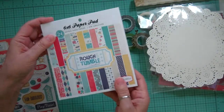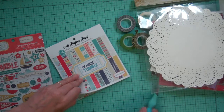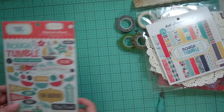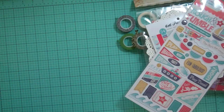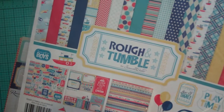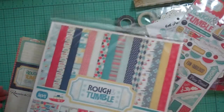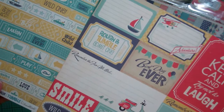Then a six by six paper pad called Rough and Tumble. Then I got the chipboard stick accent stickers from Carta Bella — I love those. And then I got the 12 by 12 collection — there are stickers, cut-aparts, and a big 12 by 12 sheet of stickers. There are 12 twelve-by-twelves, and I love the cut-aparts so I got the extra two sheets of cut-aparts so I could use both sides.